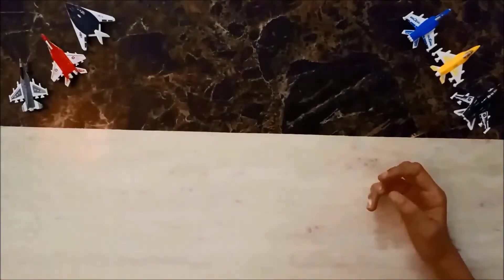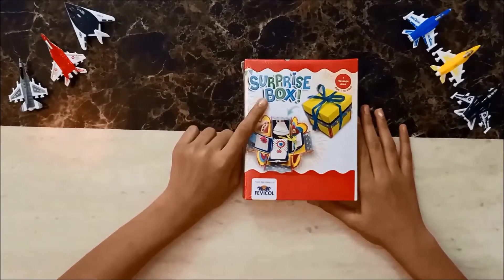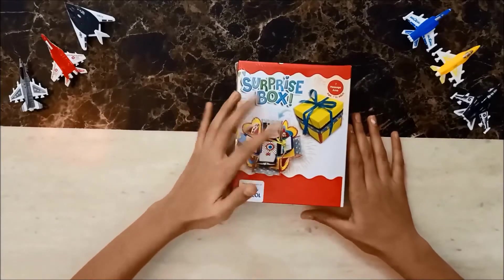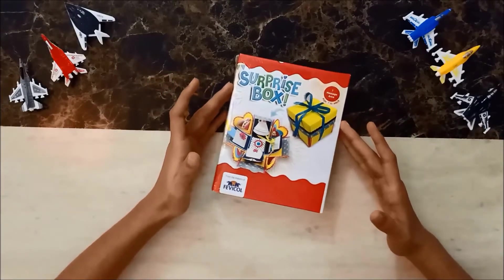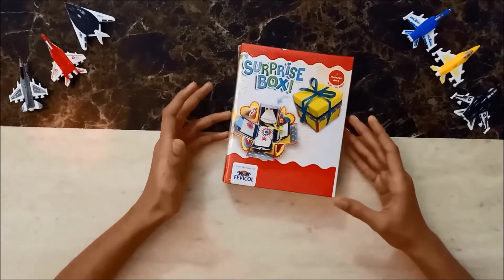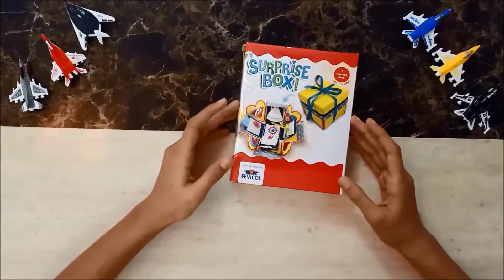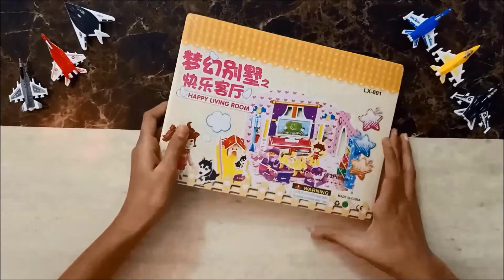Now here is the surprise box from Fevicool. It's a surprise box so I don't know what's in it, but I think there would be something exciting inside. I'll tell you when I open it what was inside.